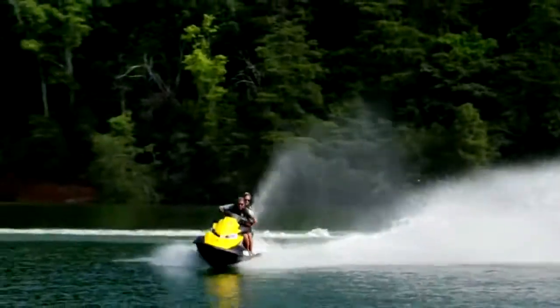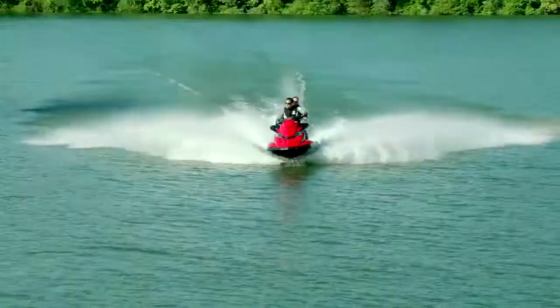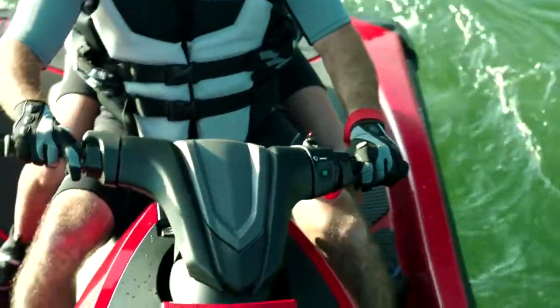Yamaha is revolutionizing personal watercraft riding with an all-new intuitive driving experience, unlike anything the industry has ever seen. Introducing RiDE, the world's first dual-throttle handlebar control system.